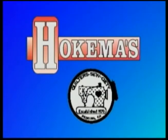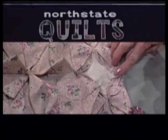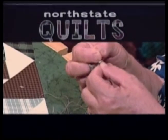This show is underwritten by Hokemas and the Quilter's Sew Society of Reading. North State Quilts 2006, A Look Back. My name is Lorraine Dechter and I'll be your host as we take a look back at some of the quilt shows that KIXE produced between 1999 and 2001. The first segment we're going to look at is the Best of Show from 1999.